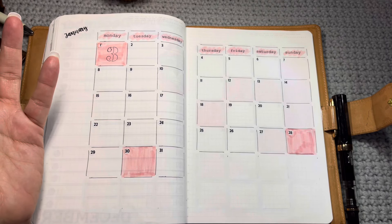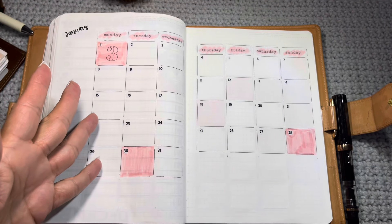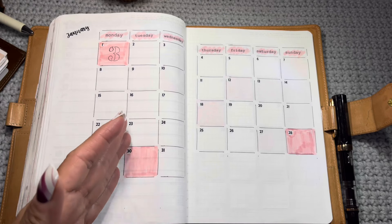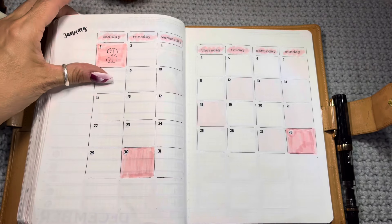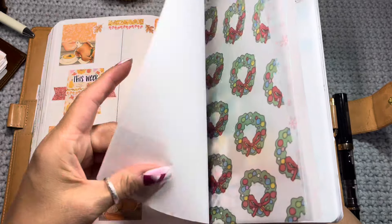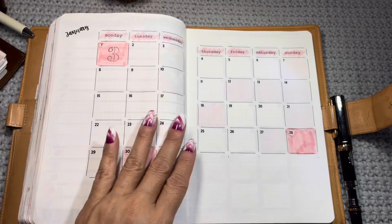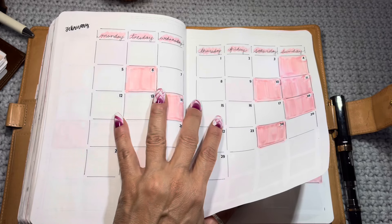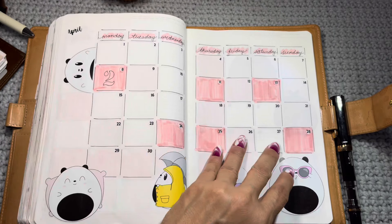I needed somewhere to put my YouTube life, and I'm not much for a full social media planner — on Instagram I share funny reels and sales to help you guys avoid paying full price. So I decided to do a month-at-a-glance. I have not decorated most of these months. Every time I put up a video, I get to color in the square. If I put up more than one video, I get to stencil in the amount I put up that day.